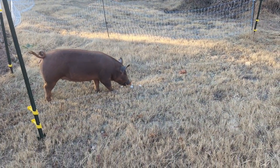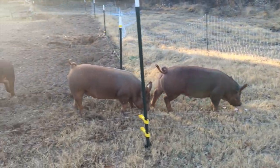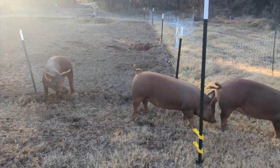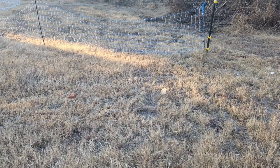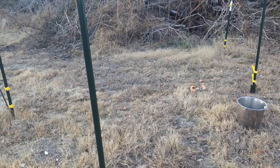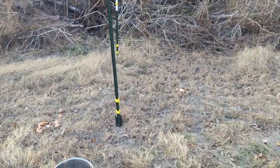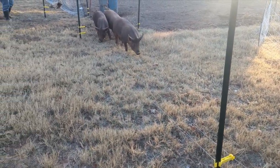This one's already entered the alleyway and found some treats that Jonah put down for it. Another one's entering the alleyway right now. Jonah put down treats in the alleyway — you can see some bread, eggshells, and more bread. We're just naturally letting them come in, and as they get more curious they'll come on down.